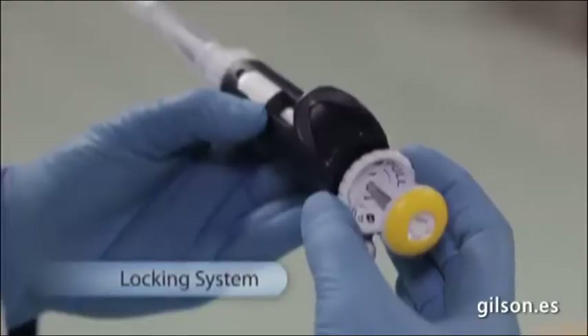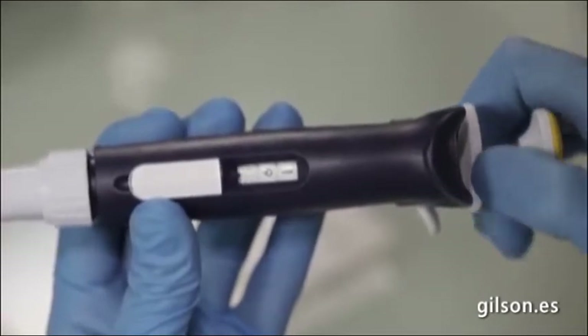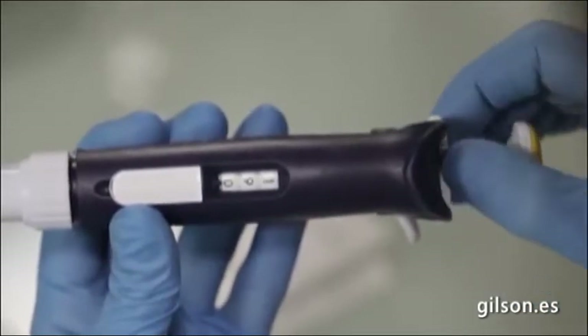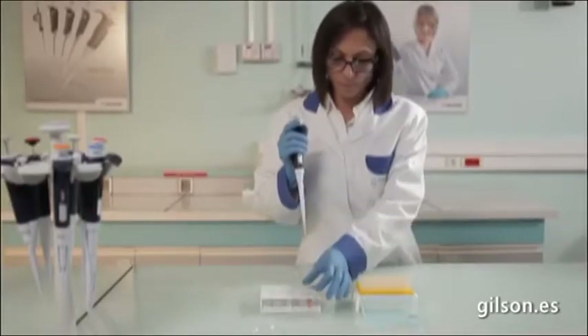A lockable volume system guarantees secure pipetting. Just push the thumb wheel up, rotate it to change the volume, and push the thumb wheel down to lock it. Once the thumb wheel is locked, the volume won't change.